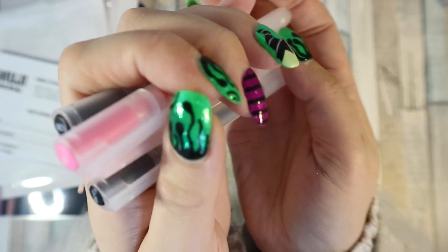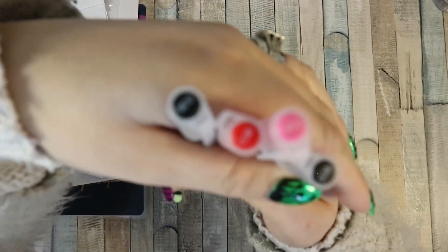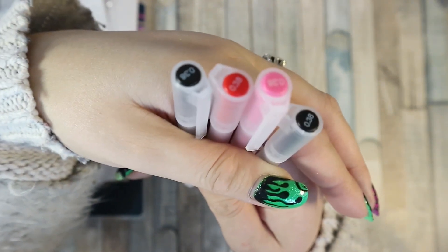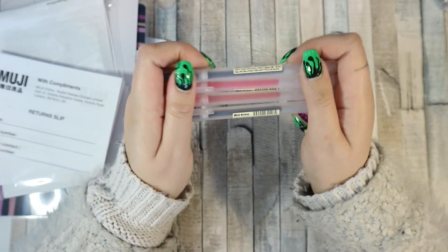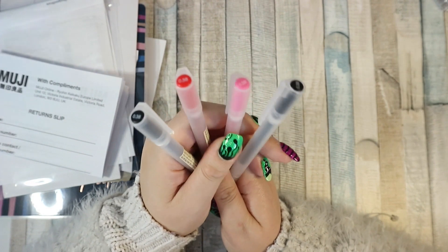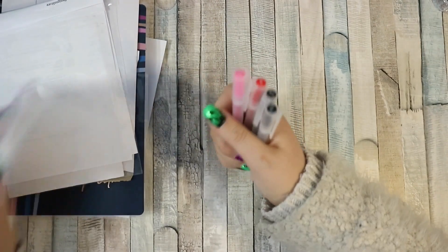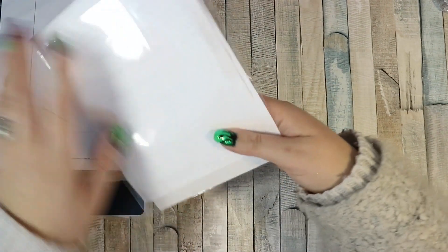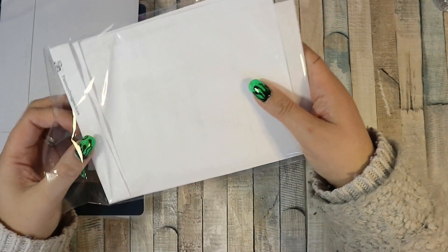I got two black, one red, and one pink — they are all in the 0.38 nib. I've been loving using my black one so I decided to get a red one for my budgeting book and a pink one because why not. I only spent eight pounds, bargain. I will leave links to them because they are really good pens, and I didn't even realize Muji shipped — I was quite happy about that.